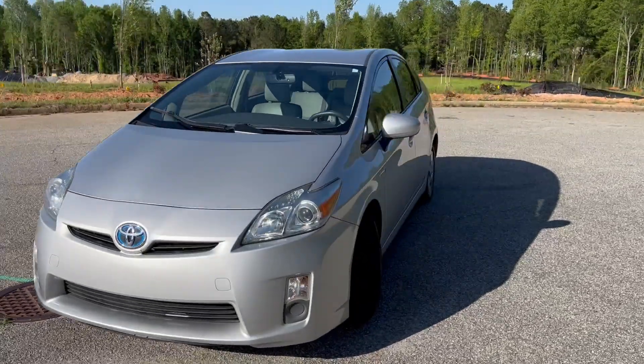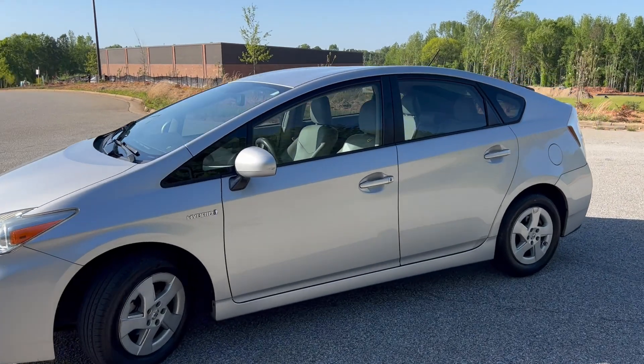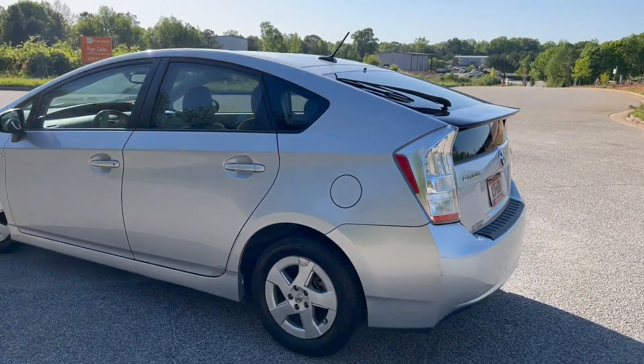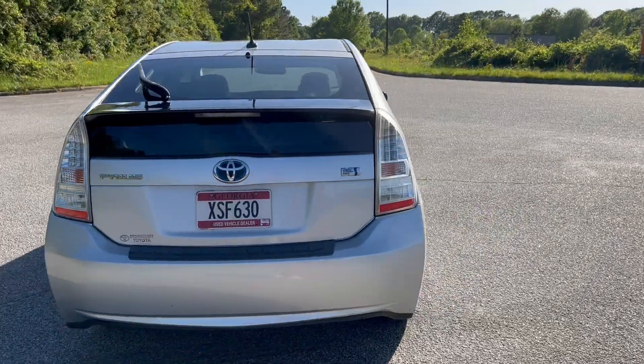We're going to do a quick walk around on the 2011 Toyota Prius. This vehicle's got 111,000 miles on it. It does have heated leather. The paint's in good shape. There are a few scratches on the hood, which I'll show you here in just a minute. But the car drives really, really well. We're going to go ahead and finish this walk around, get to the inside, and do a quick test drive.